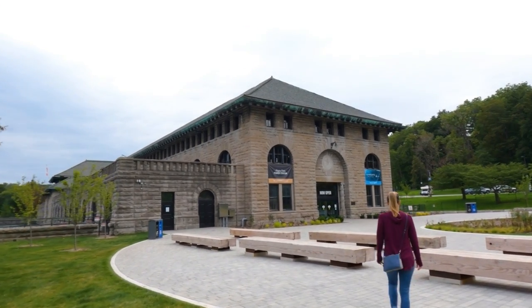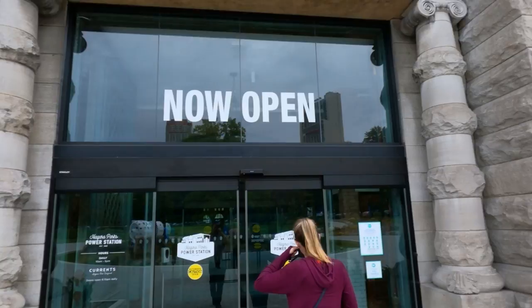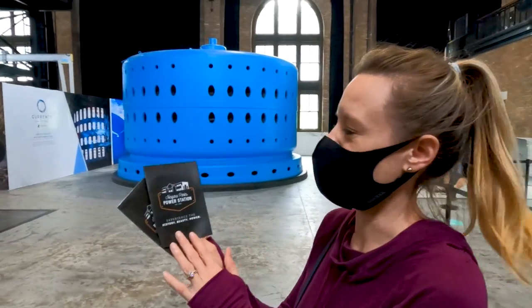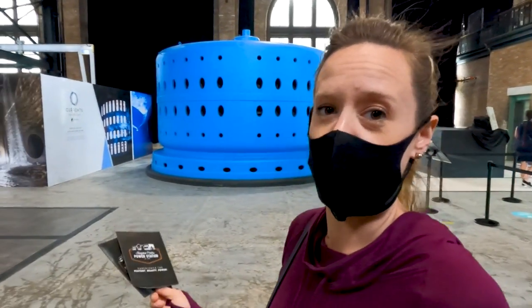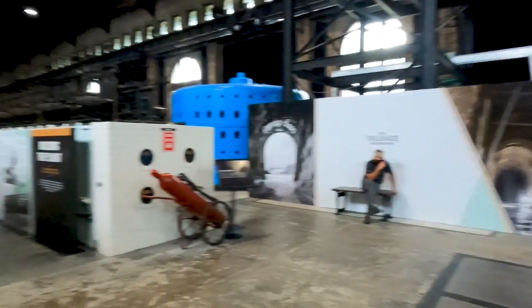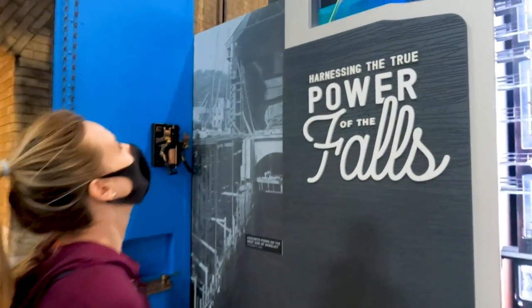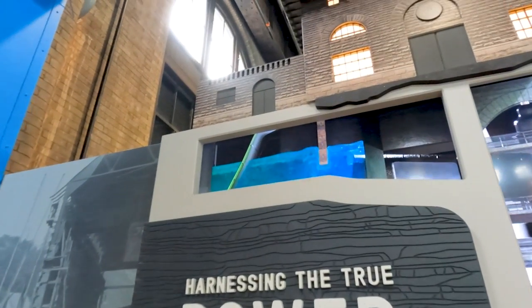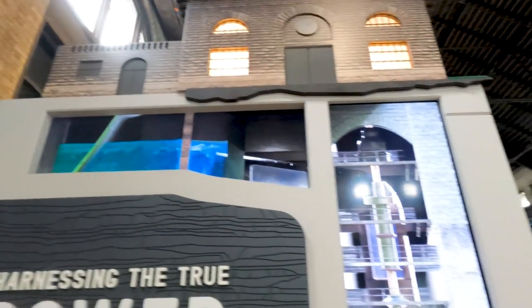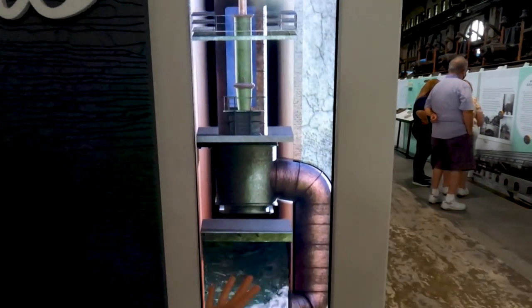Now we're going to walk over and do our tour of the old power plant for Niagara. Let's go learn about some power and some water. This is literally how it works — water enters, it flows down spinning the turbine. Voila.